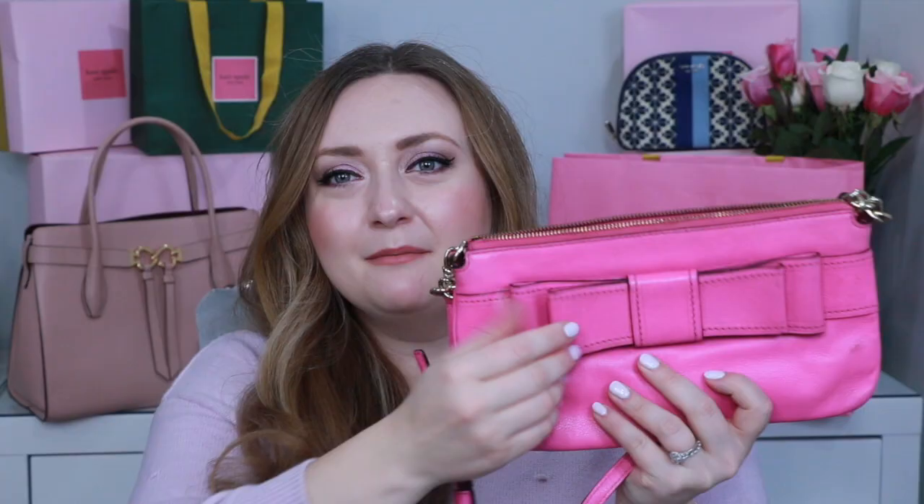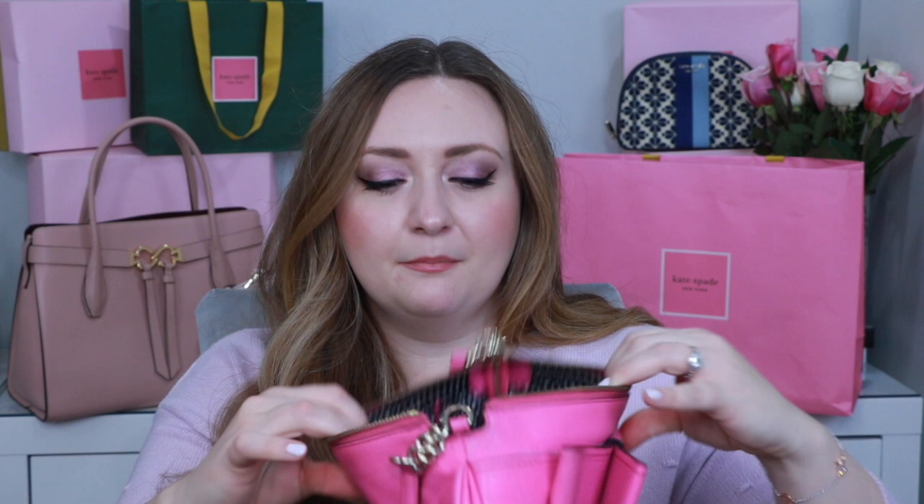This next Kate Spade bag I picked up at Winners when I was in university, and I'm pretty sure I wore it to my graduation. It's hot pink with a big bow detail and little polka dots on the inside. The only problem is I broke the zipper and haven't used it in years, but I absolutely refuse to get rid of it — someday I'll take it to a leather expert to get the zipper redone.